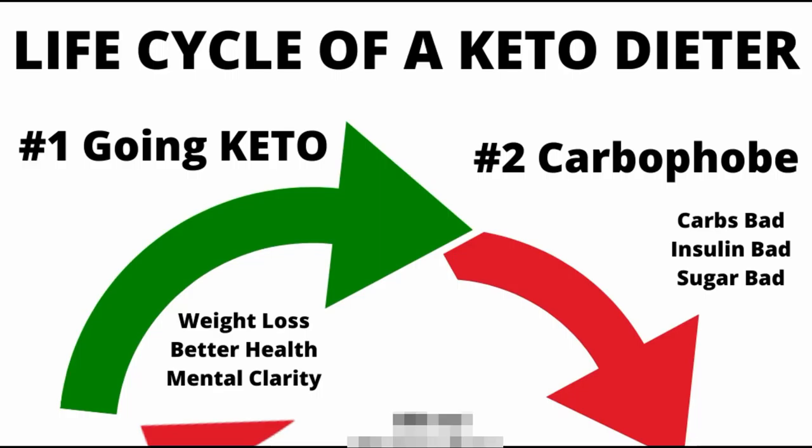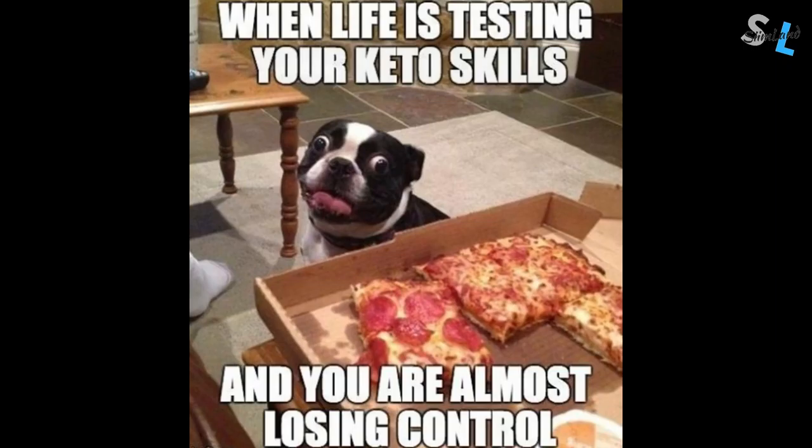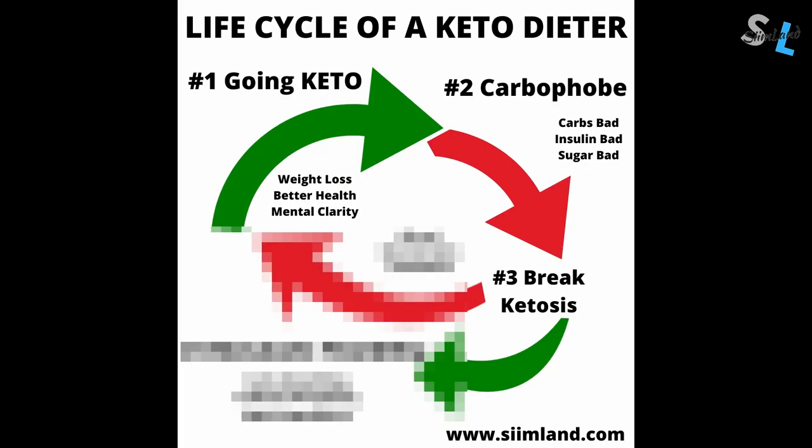Fortunately, many people don't go through this stage — they can either go back to a normal way of eating after having tried keto, or they'll just stay low carb with much more loose guidelines. The third stage is the one where they're actually going to break ketosis. Because let's be honest, eventually it's going to happen in some shape or form. Most people are going to end up eating some carbs, whether by accident or deliberately. This is the kind of breaking point that will determine the future life cycle of your keto diet.